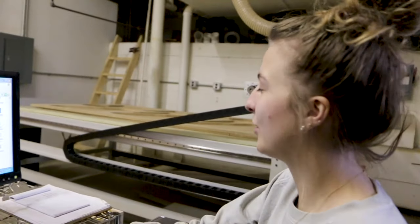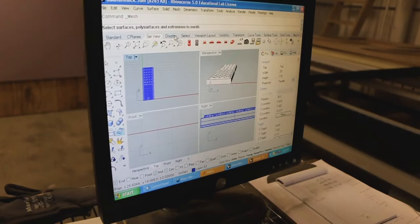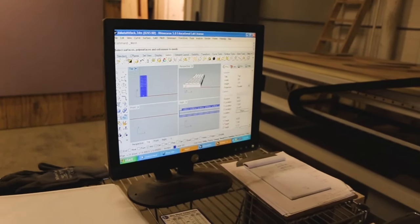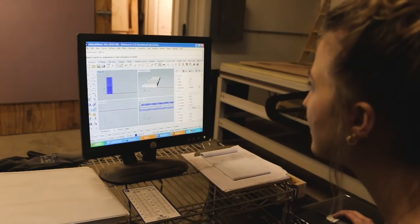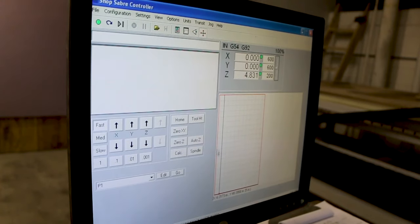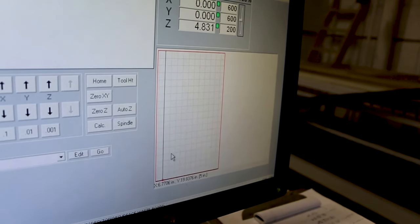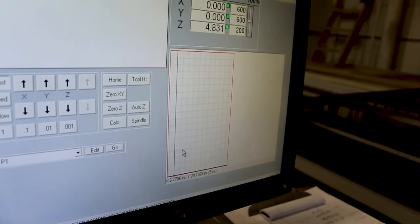You will upload your images or the shapes that you want to cut out on the CNC router to this computer that is linked to the router. As you can see here, you can use Illustrator, Rhinoceros, and here is the system. You can see the bed of the CNC router here and it will show you where you are exactly to several decimal places.